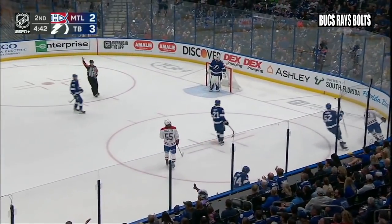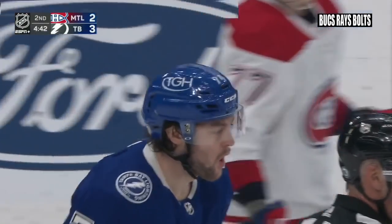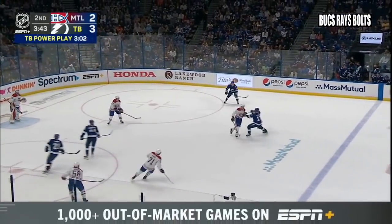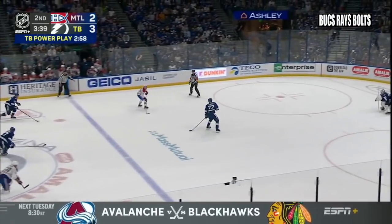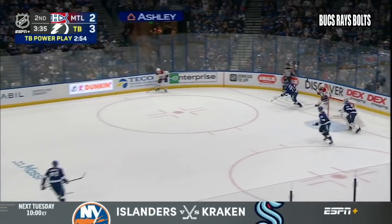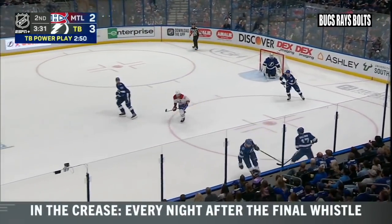Paquette across the blue line and Pezzetta got the stick up on Sean Day — they're going to take a look. This will be a penalty on Montreal — four minutes. Across the Montreal line, left point, a cross-ice feed knocked down by Vadimo and out to Evans shorthanded at center. Into the Lightning end, Jake Evans left circle — puts it in front — Savard wins it wide left. Evans left circle shot — save made by Legacy, who was down and recovered just in time.